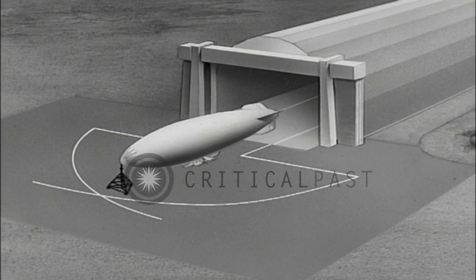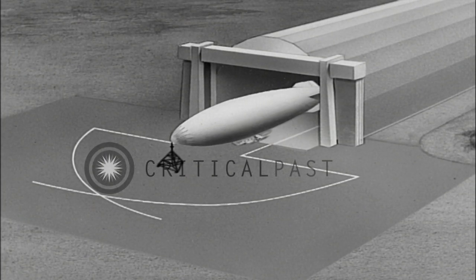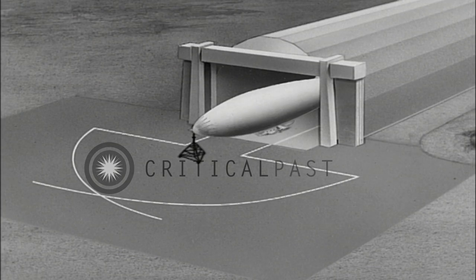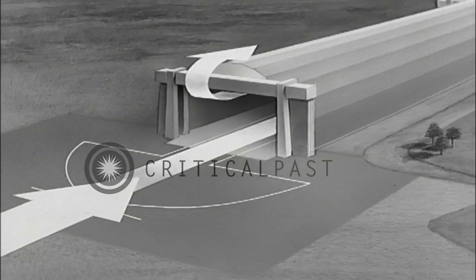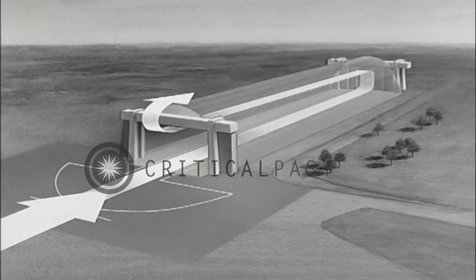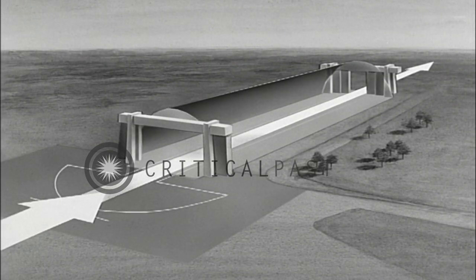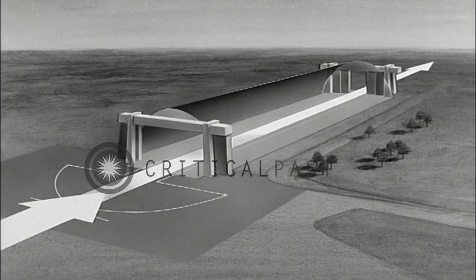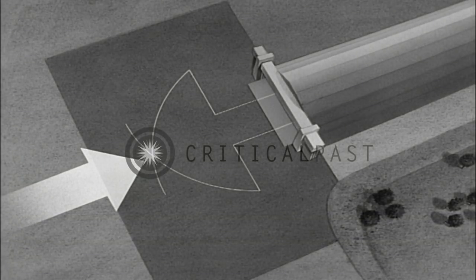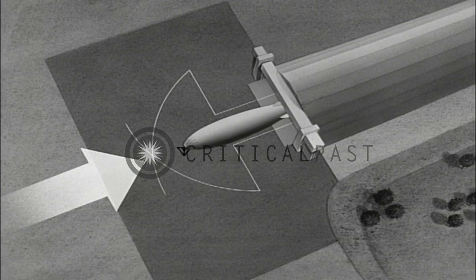Airships are always docked in the hangar tail first. A down-hanger wind will produce backdraft in the hangar. Backdraft should be controlled by regulating the doors at the non-operating end of the hangar. A down-hanger wind involves danger to the airship because a sudden wind shift can cause the tail to strike the side of the hangar.